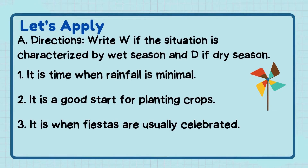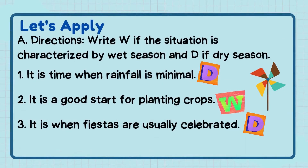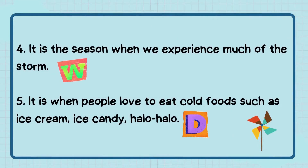Now it's time to apply what we have learned. Answer the following exercises. Letter A — Directions: Write W if the situation is characterized by wet season and D if dry season. The correct answers are: Number 1 — D, Number 2 — W, Number 3 — D, Number 4 — W, and Number 5 — D.